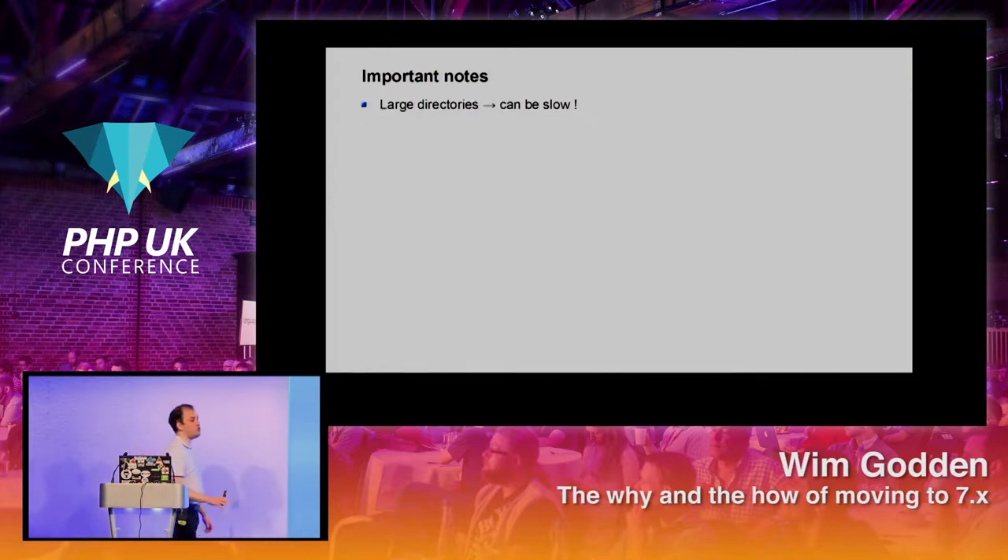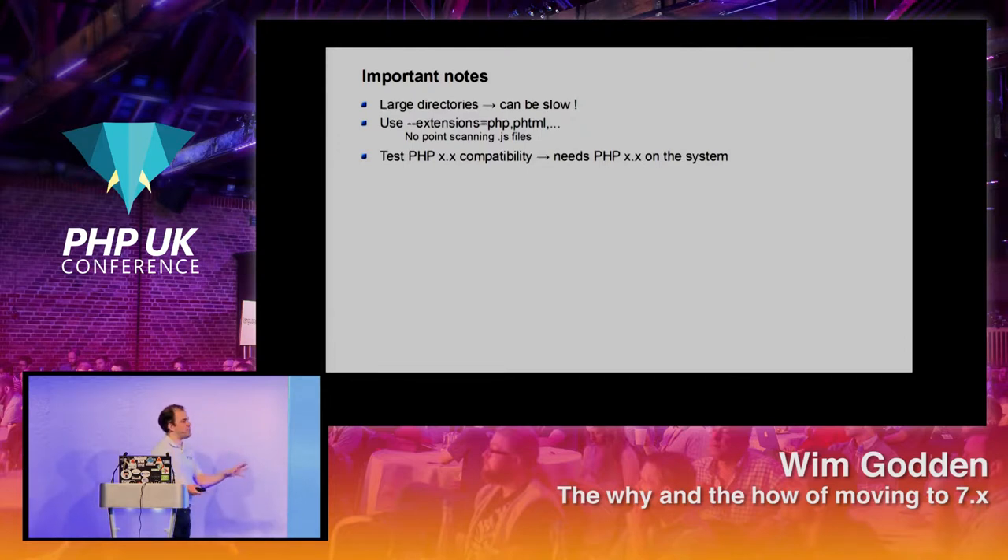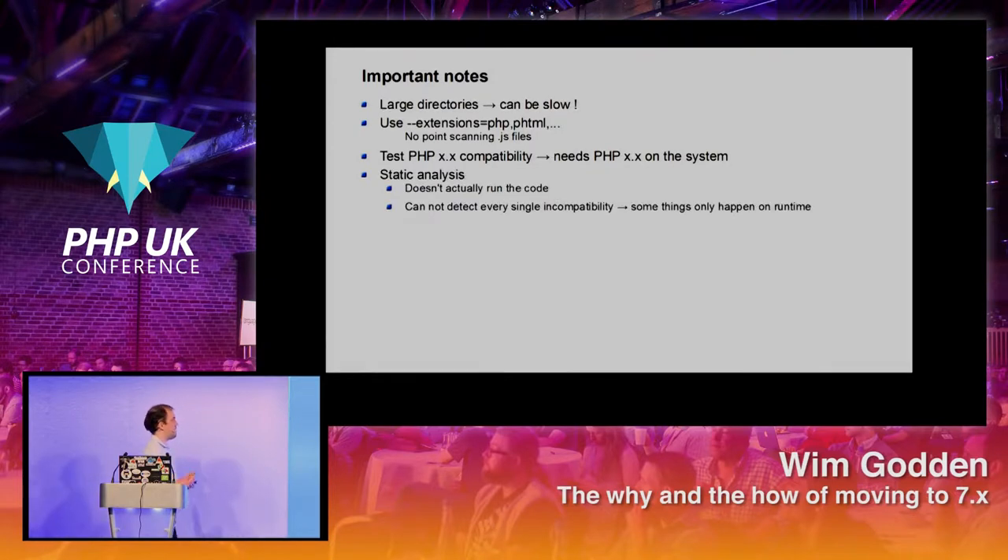If you have a huge directory, this could be very slow. Never run it across a vendor directory with 300 packages — they should do that themselves. Only run it across your own code. Always use dash-dash-extensions — there's no point in scanning JavaScript files or images. If you want to test for 7.0 compatibility you need to run on a 7.0 installation of PHP, otherwise it won't recognize certain keywords. It doesn't actually run the code, which means it cannot detect every single incompatibility — some things only happen at runtime.